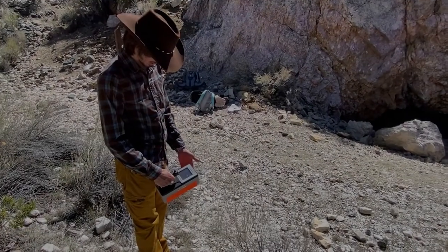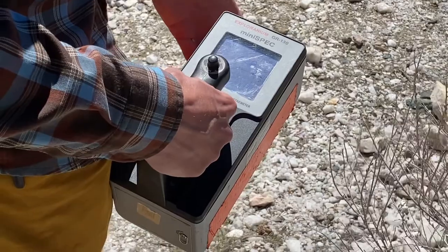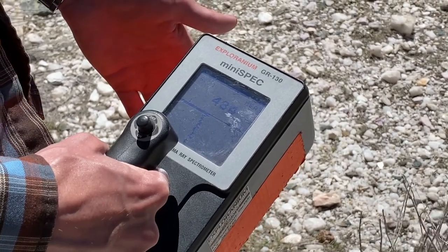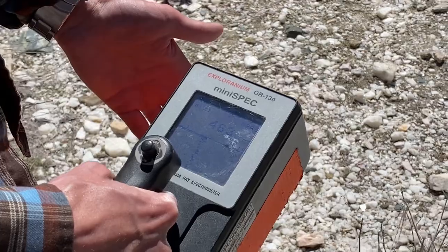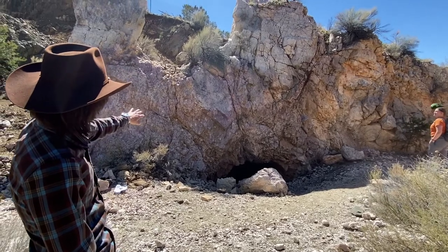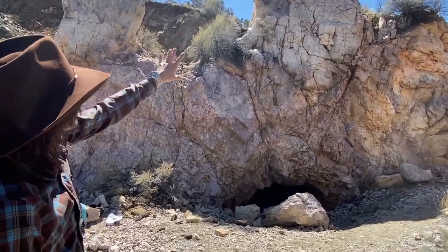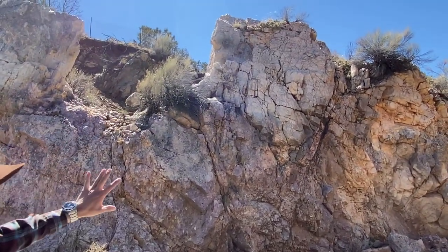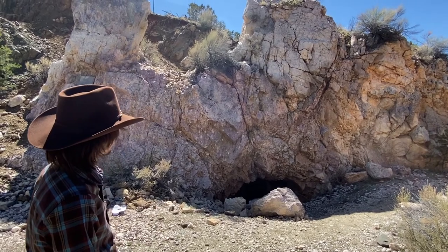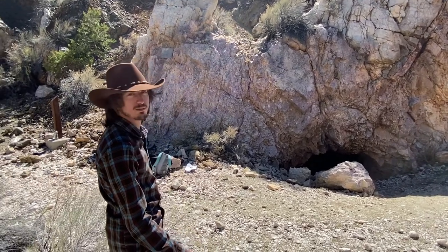Here I have a handheld gamma ray spectrometer. This is a type of scintillation counter with a computer that can tell us what the source of gamma rays is — whether it's from the decay of uranium, thorium, or potassium. We're going to look at this wall right here, which they call the spotted rock. You can see whitish crystals of spodumene surrounded by pinkish lepidolite, with probably some beryl and quartz above. Intermixed and concentrated in vein-like areas is microlite, a radioactive tantalum niobium oxide mineral.